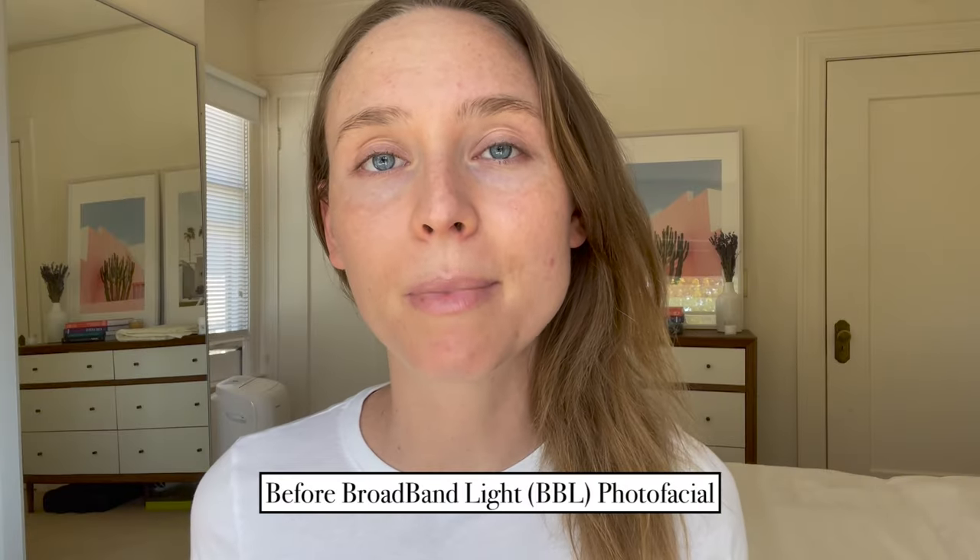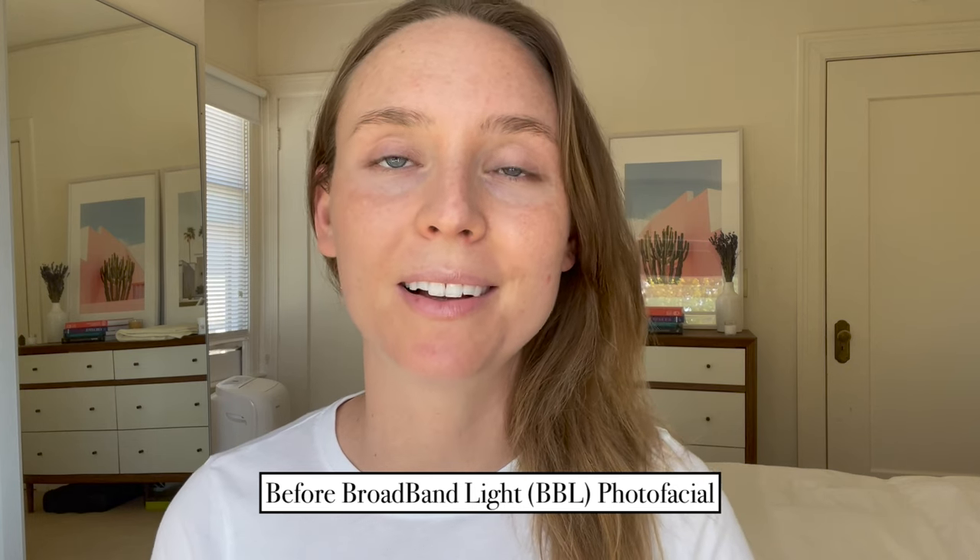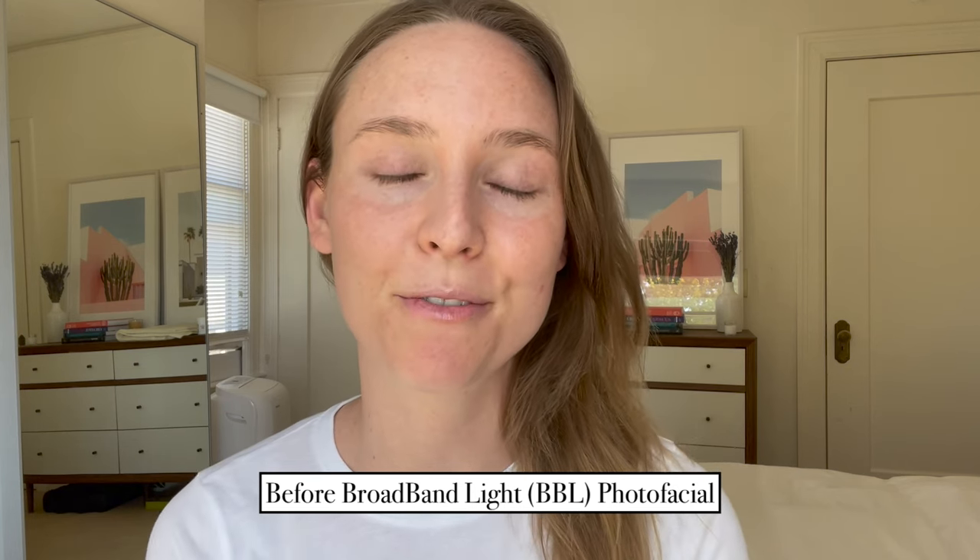I'm going to be documenting my entire journey with BBL laser treatments. Today is going to be the first of three sessions. Each session is about $500, but the place I'm going to gives you a discount on the third session if you book that. The reason why I wanted to do BBL laser in the first place is to treat two areas of concern: red spots, aka broken capillaries.